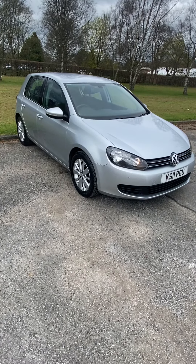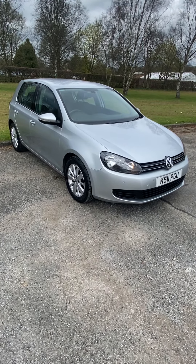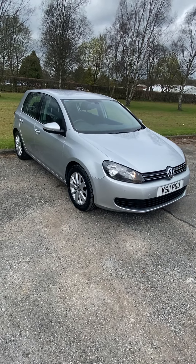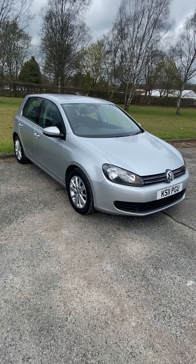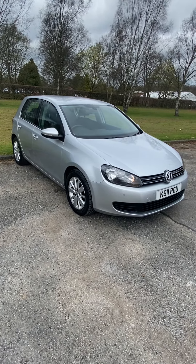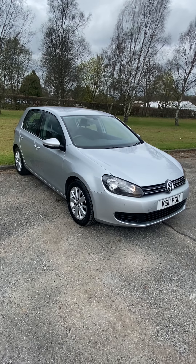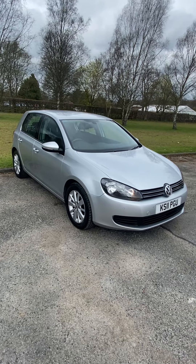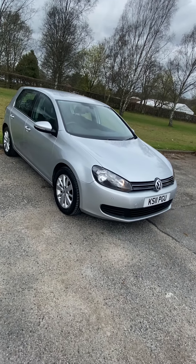2011, 11-plate Golf 1.6 TDI BlueMotion Tech Match, five door. Two owners from new, two remote keys, full service history including the cam belt change — we've just serviced it and done a new MOT. Excellent spec: Bluetooth, CD, digital radio, park assist, audio interface for iPod connectivity, reverse parking assist, electric windows, electric mirrors, cruise control, alloys, trip computer — all the normal bits and bobs.